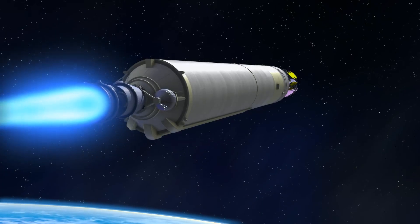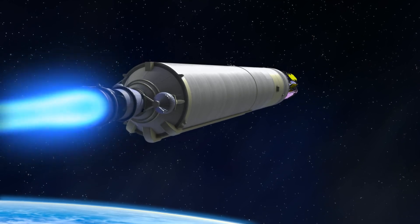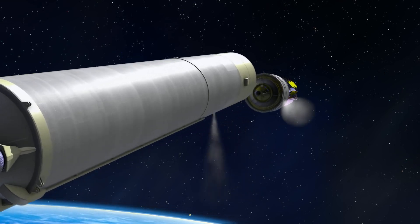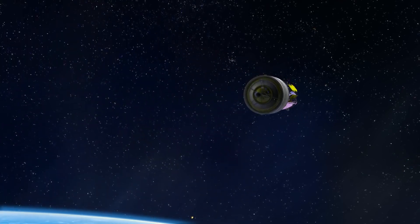Accelerating through the atmosphere, the Ariane 5 rocket's first stage expends its fuel and shuts down. The empty first stage then separates from the upper stage.